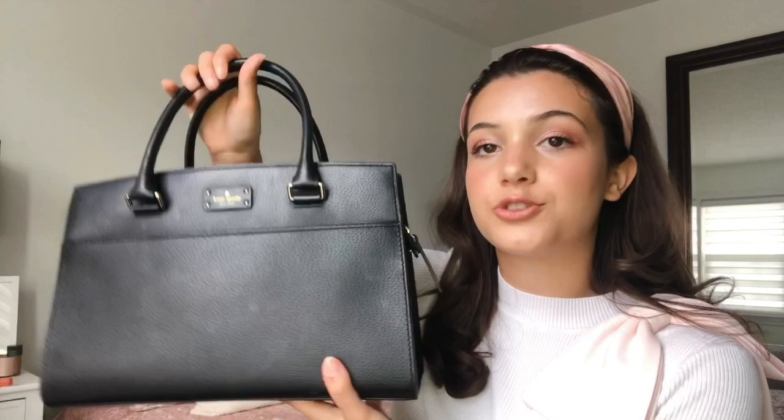The next bag I'm going to show you is this black bag from Kate Spade. This is one that I use all the time. I feel like having a staple black bag for everyday wear is like a wardrobe essential for most girls, and this one is mine. I love how structured it is and I love the size of it. It's really great for carrying things around. I also love the straps on this one — they're much more structured and less flimsy, which makes it really good for carrying heavier things. And it's got this little pocket here too, which I love.